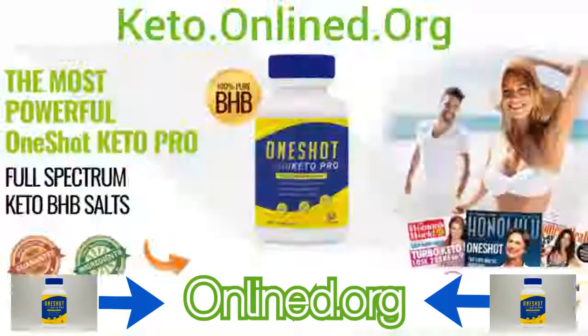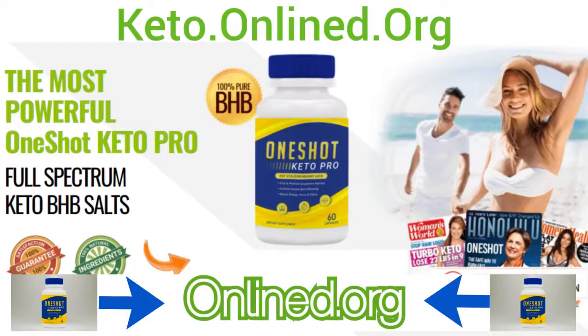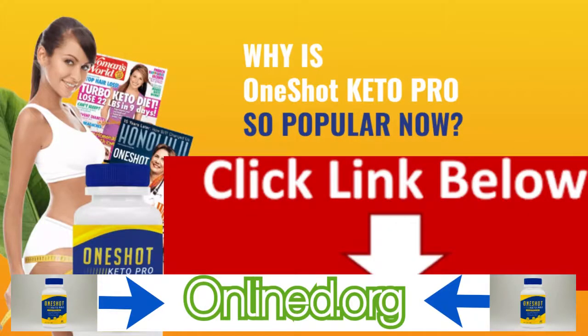Overall, One-Shot Keto Pro is without a doubt one of the most effective keto pills on the market today. It will quickly get you into ketosis, which will result in stubborn stored fat being burned. Your food cravings will greatly be diminished or disappear altogether, and as a bonus, your daily energy levels will be greatly boosted. If you want One-Shot Keto Pro at the cheapest possible price, click the link below.